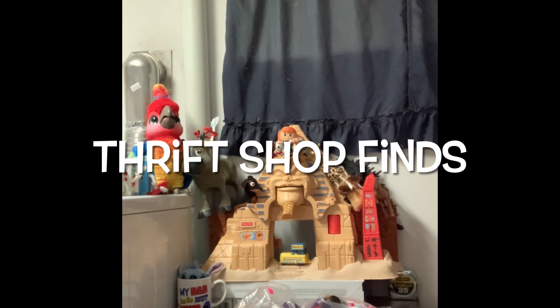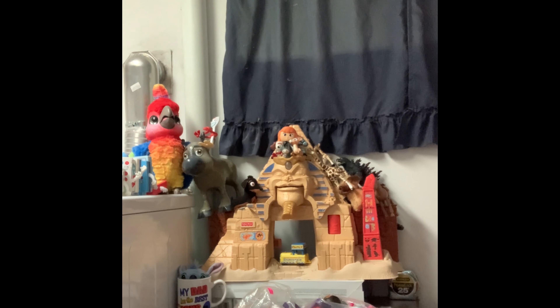Hey guys, and welcome back to Thrift Shop Finds, where we go out to the thrift stores and see what we can find. Today we went to Care and Share down in Southerton. We have five bags, and we'll show you what we got here in a second.